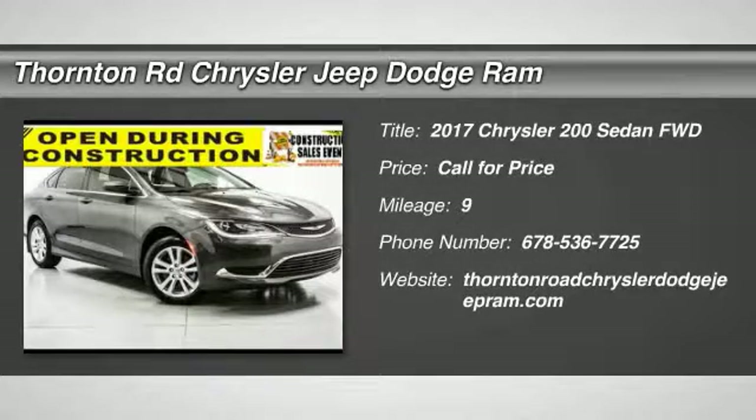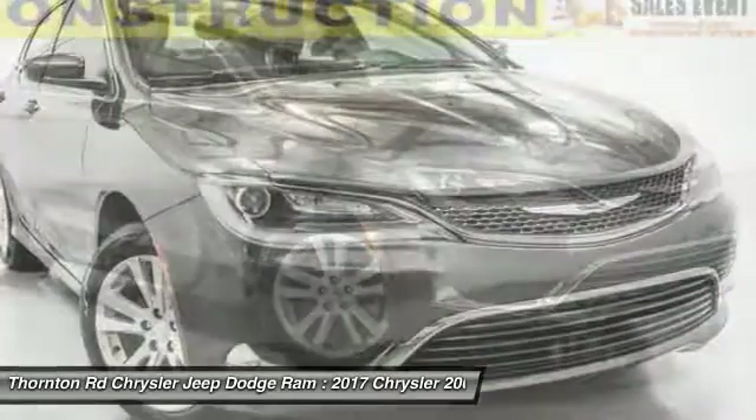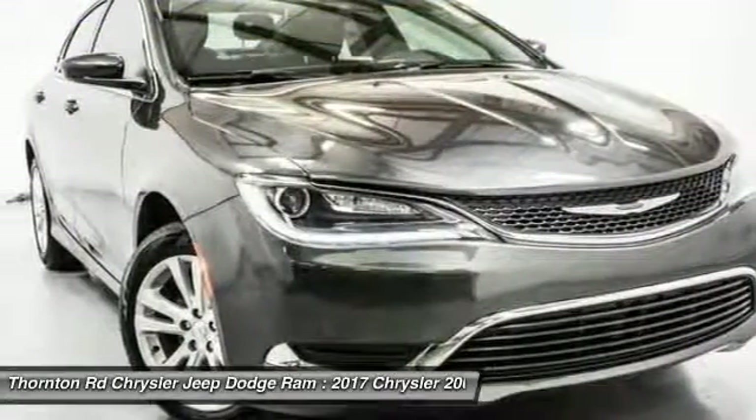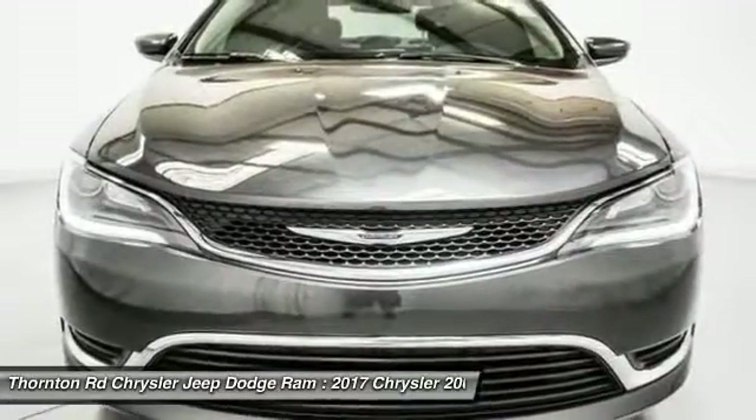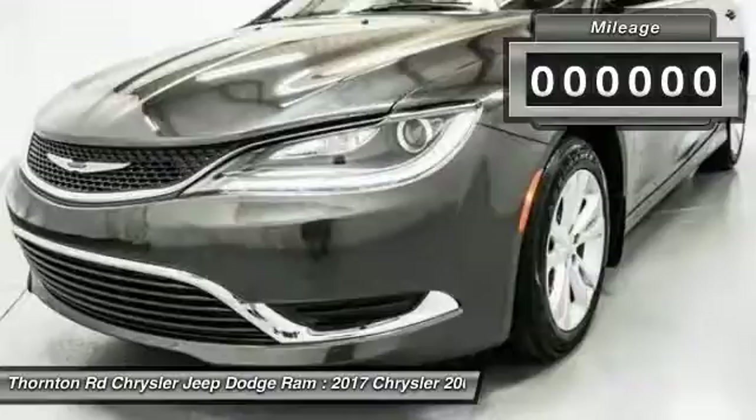2017 Chrysler 200. This mid-sized sedan from Chrysler is loaded with modern comforts. Thicker seats, LED lighting, and noise dampeners are just a few. This 200 model for Chrysler takes an aggressive step into a competitive market.